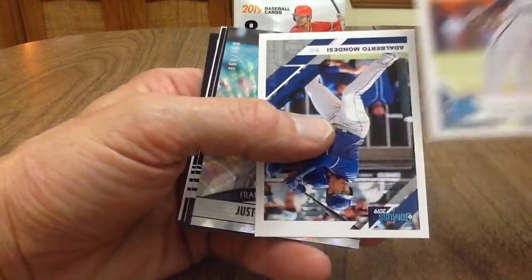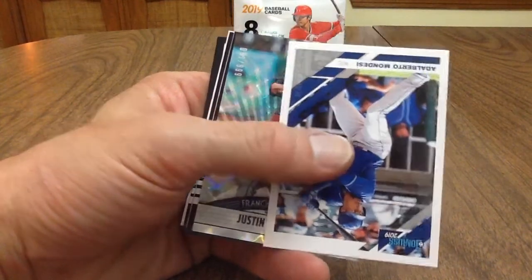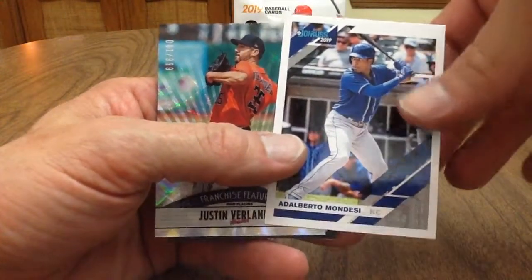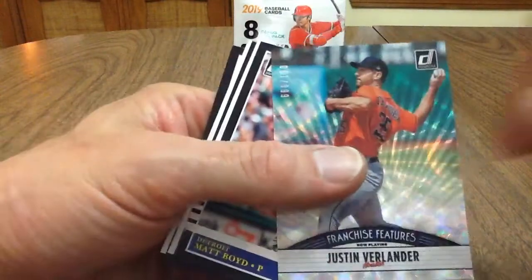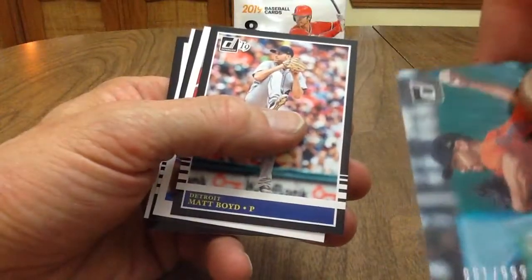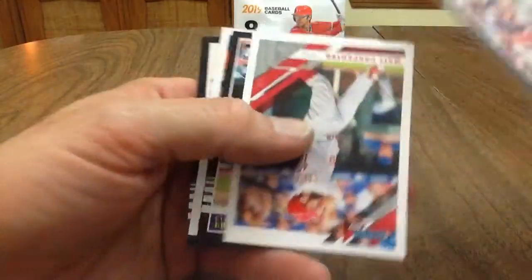Rated rookie. Adalberto Mondesi — Mondesi, Mondesi — I'm not sure how he pronounces it, but I gave you three versions there so I can't be wrong. Look at this — Franchise Futures Justin Verlander! That one is number 61 of 999. Nice. Matt Boyd.